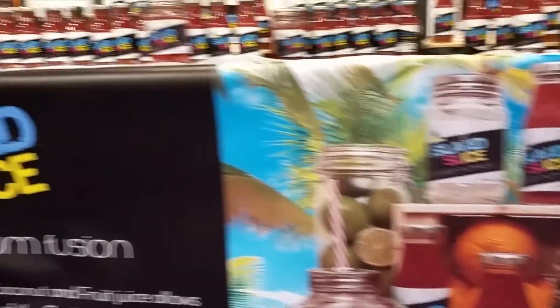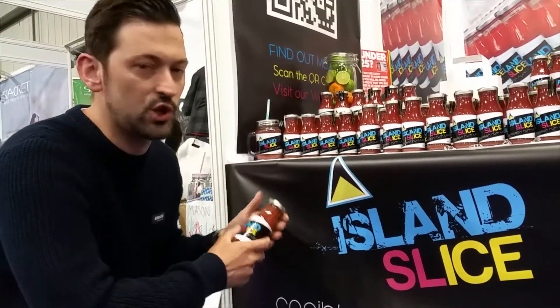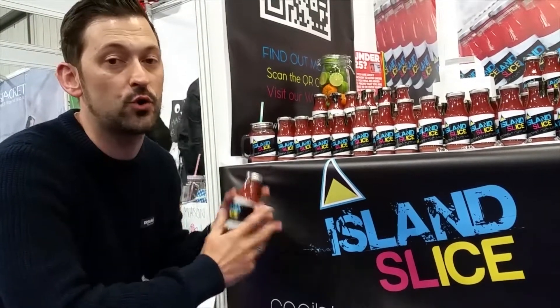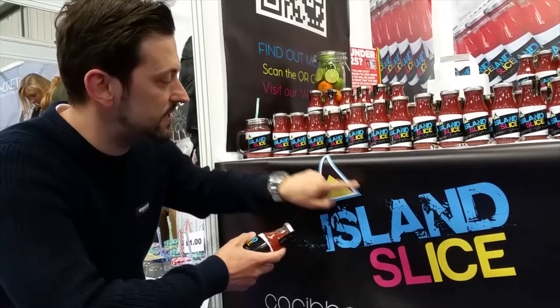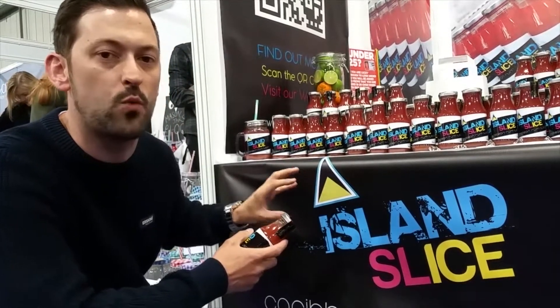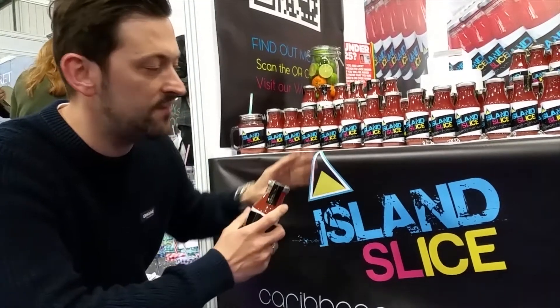Once I got my head around where Sylvester was from and what it was all about, it helped us get to the thought process of what we were going to do. This is the drink — this is Island Slice itself and it comes in these ridiculous bottles. You can see this is some of the design that we implemented. Next up, the logo, the design, the brand the whole way across — everything you can see on the stall today and also throughout its internet presence as well.